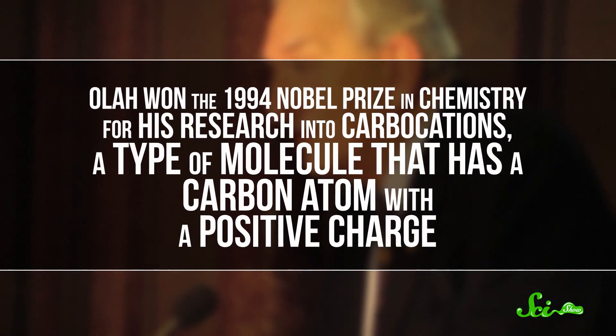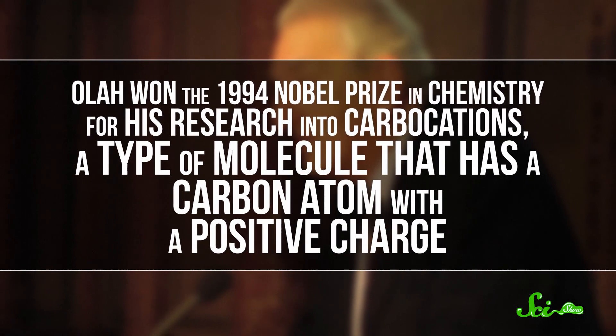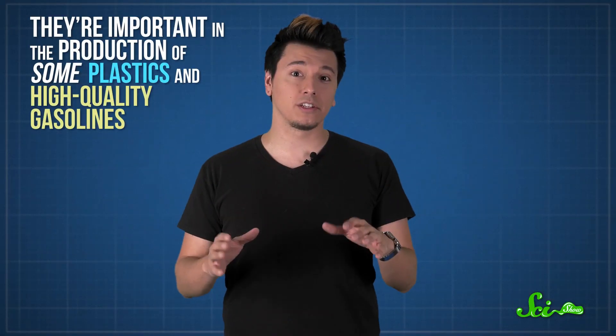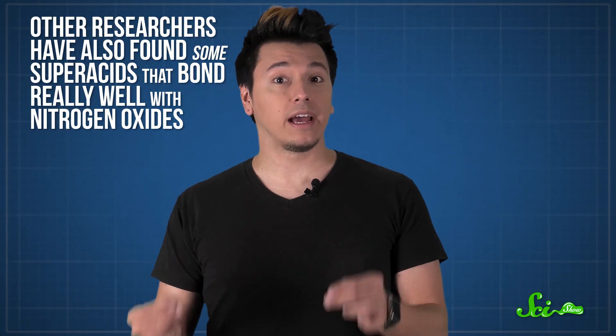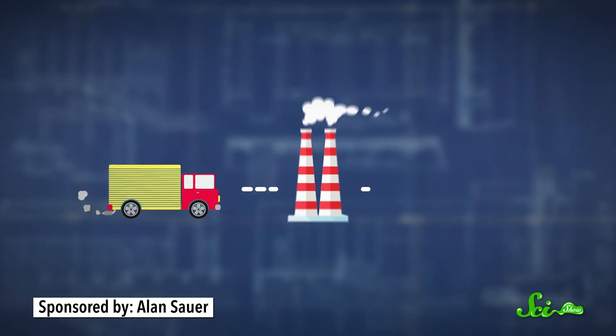Olah won the 1994 Nobel Prize in Chemistry for his research into carbocations — a type of molecule that has a carbon atom with a positive charge. They're important in the production of some plastics and high-quality gasolines. Olah found that one of the best ways to make carbocations is to put organic molecules, which have a lot of carbon, next to superacids. His discoveries make it easier for researchers to study plastic-making. Other researchers have also found some superacids that bond really well with nitrogen oxides — gases made of both nitrogen and oxygen that are released in car exhaust, become smog, and lead to acid rain. These scientists think that they'll be able to stop nitrogen oxides before they reach the atmosphere by running the car exhaust past the superacid first.